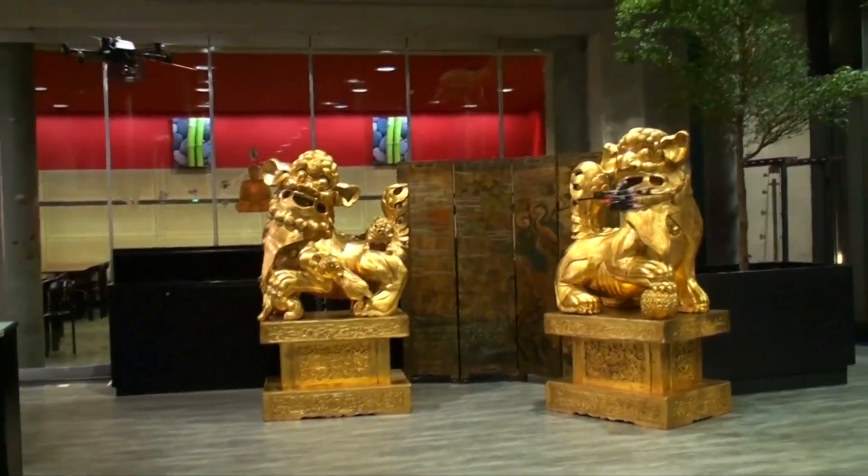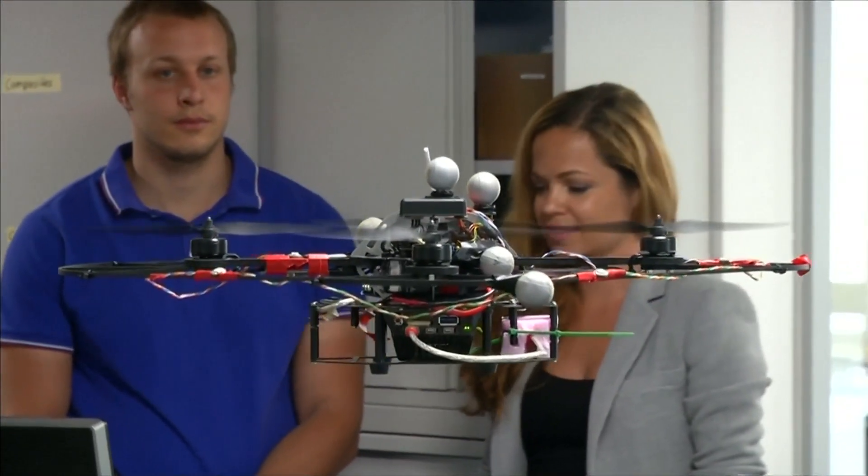Or, like with these statues, digitising an archaeological site. Drones can really offer a unique platform — they move in 3D, so they can fly up very quickly and gather an overview of, for example, a disaster area.